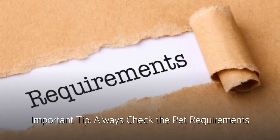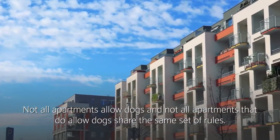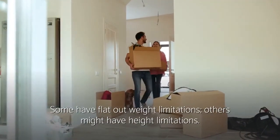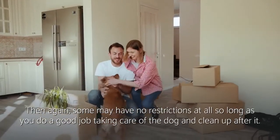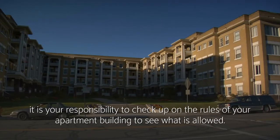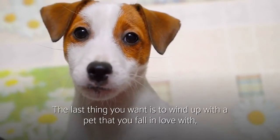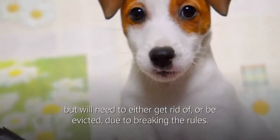Important tip: always check the pet requirements. Not all apartments allow dogs, and not all apartments that do allow dogs share the same set of rules. Some have flat-out weight limitations, others might have height limitations. Then again, some may have no restrictions at all, so long as you do a good job taking care of the dog and clean up after it. As a dog owner or a potential dog owner, it is your responsibility to check up on the rules of your apartment building to see what is allowed. The last thing you want is to wind up with a pet that you've fallen in love with but will need to either get rid of or be evicted due to breaking the rules.